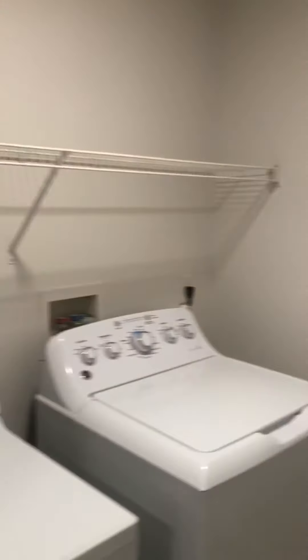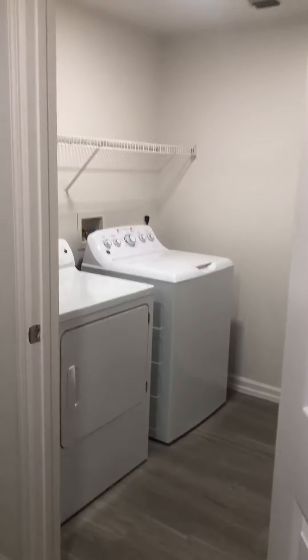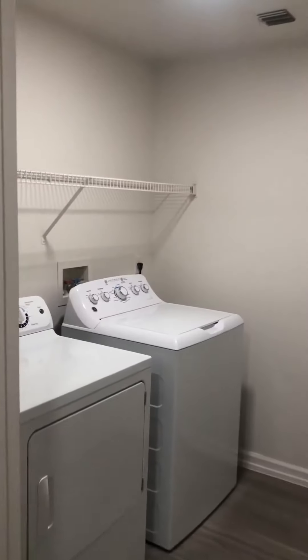Still with the entry door behind me, to the left-hand side you have your laundry room — an incredibly spacious laundry room. You can see your washer and dryer as well as a little bit of storage.